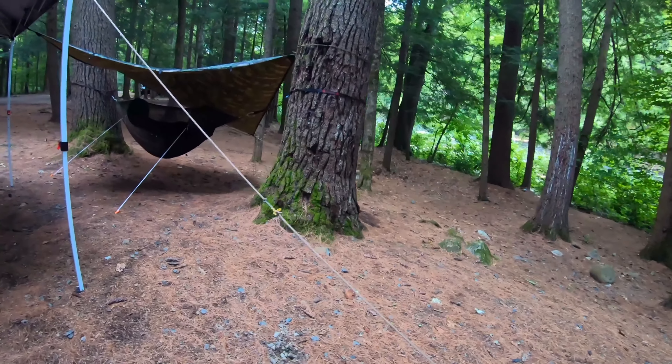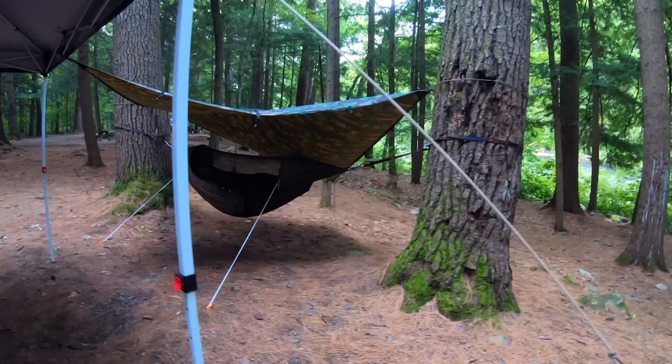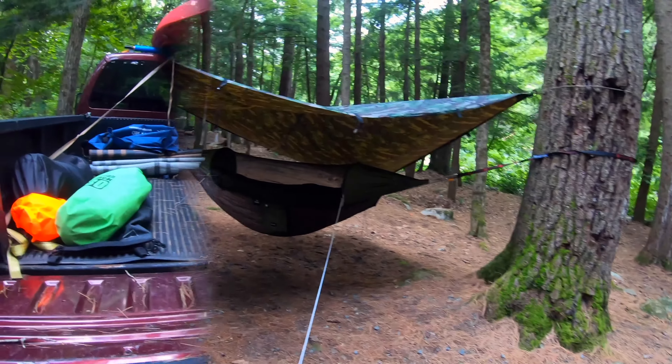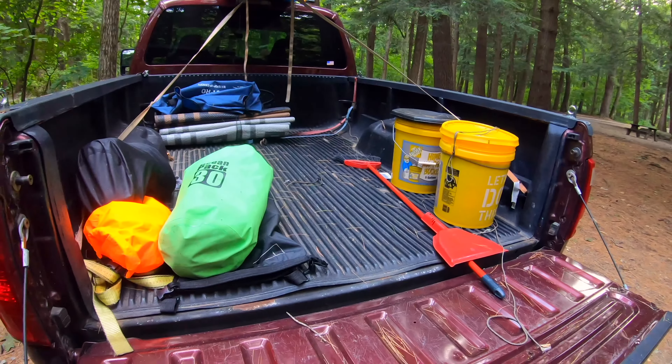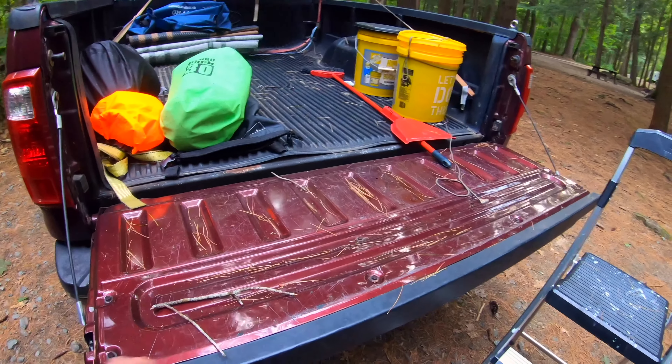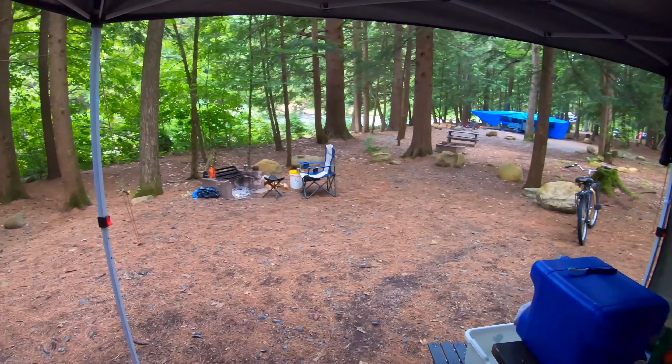So today we can just relax, take a walk around the campground, see what this place has to offer. The pickup always does a great job on campgrounds — it's a great place to store all the gear, makes a great tabletop for working on, and I'm doing most of my cooking out there.